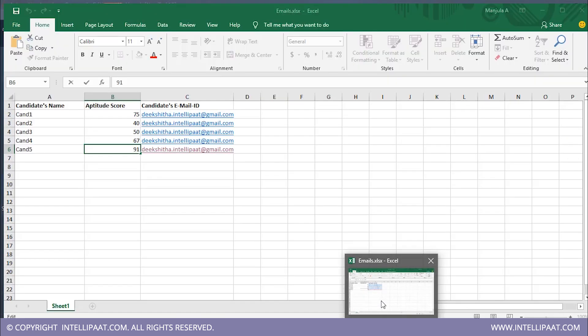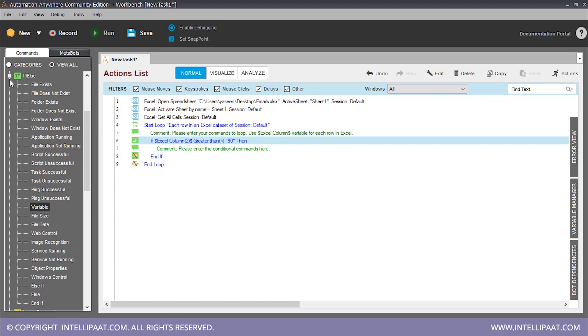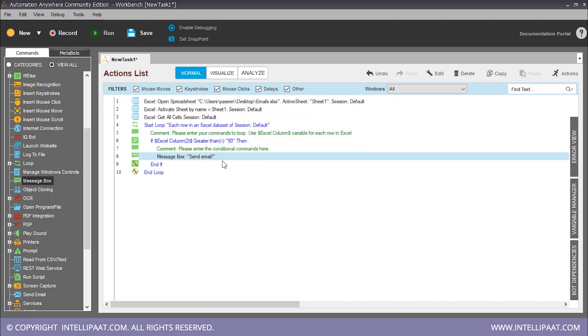So if our aptitude score — which is the second column — is greater than a fixed value of 90, then let's display a message saying that an email has to be sent. We can also set a timer: say for five seconds, the message box should be open and it closes automatically after that. Now we actually need to send an email, so we drag and drop 'send email'.